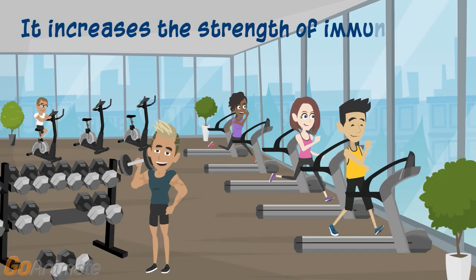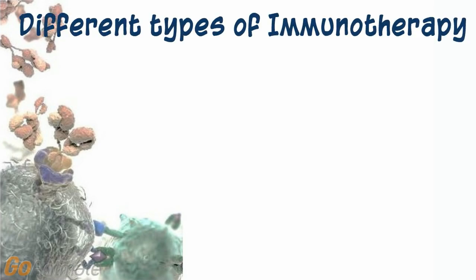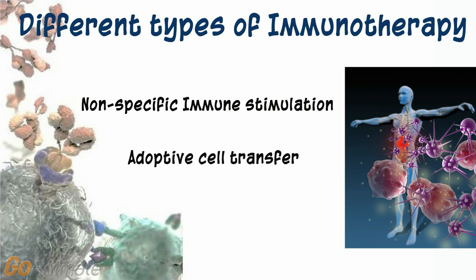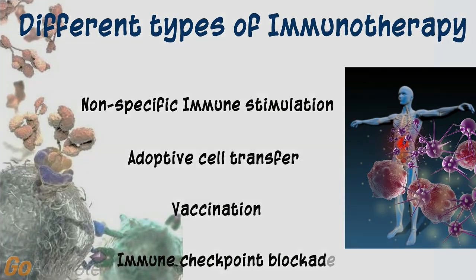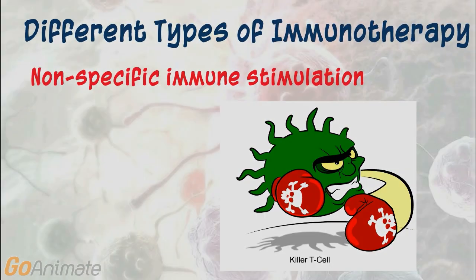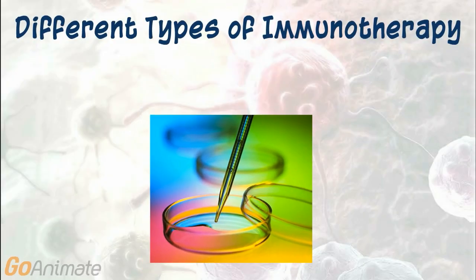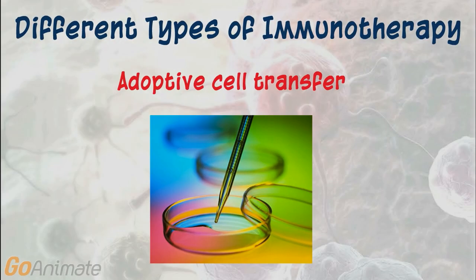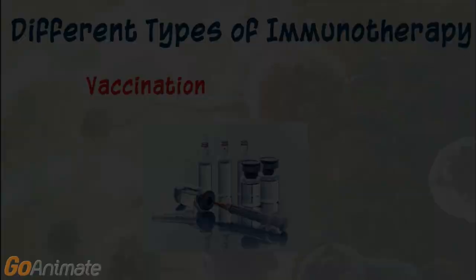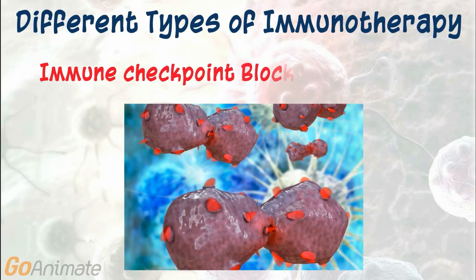It increases the strength of the immune response to tumors. There are several different types of immunotherapy including non-specific immune stimulation, adaptive cell transfer, vaccination, and immune checkpoint blockade. These treatments boost the immune system in a general way. Immune system proteins can be modified in vitro to attack cancer cells. Vaccines can also be used to boost the immune system's attack against cancer cells. By blocking immune checkpoints, these drugs essentially remove the brakes of the immune system, enhancing the recognition and attack of cancer cells.